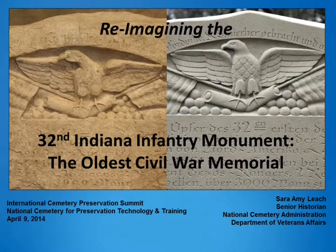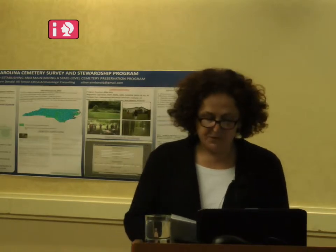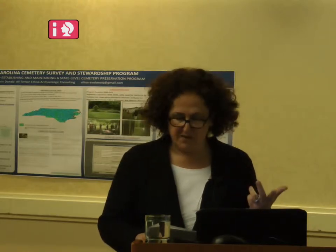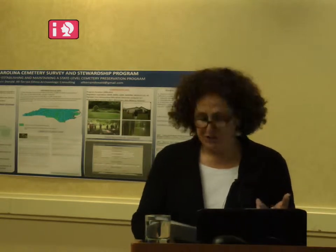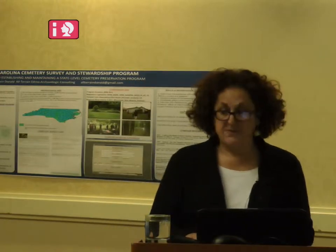Phase one — conservation of the original artifact — was presented by Conservation Solutions, Inc. at the Nashville Nationwide Cemetery Summit in 2009. Phase two, which I'll tell you about, is about the creation of a successor monument that we placed back in Louisville's Cave Hill National Cemetery in Kentucky. NCA and its advisors and stakeholders, including prime contractor Heritage Preservation, Inc., strived to find the right word for what we aimed to achieve. It's not a replica or a facsimile, not a replacement and not really new. We agreed that it was the successor 32nd Indiana Infantry Monument, and it was dedicated in 2011.